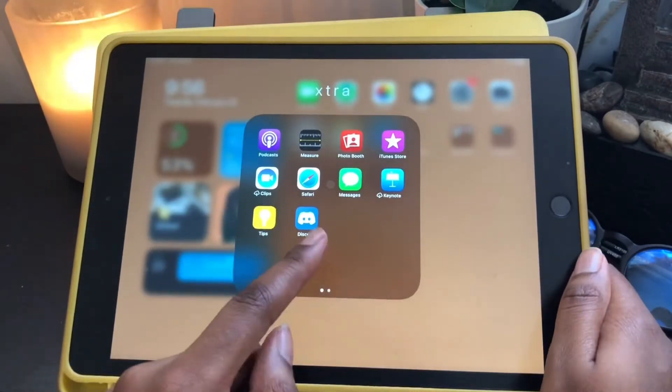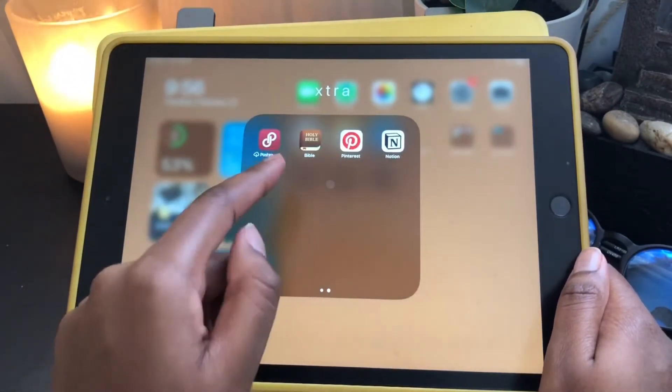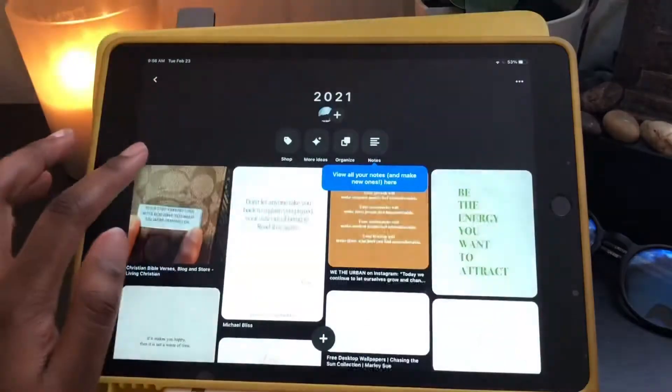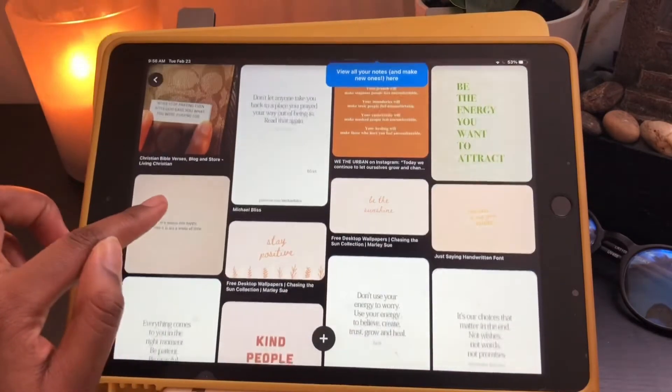So that's basically everything that comes with the iPad plus a few things I've downloaded. I have Discord, Poshmark, Bible app, Pinterest, and Notion. Pinterest is my favorite app — I will continue to say this.